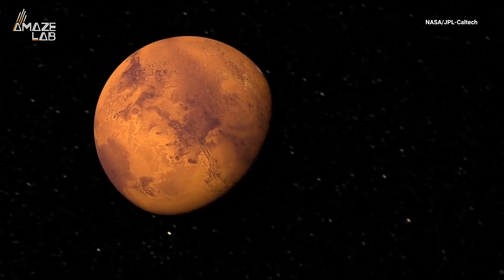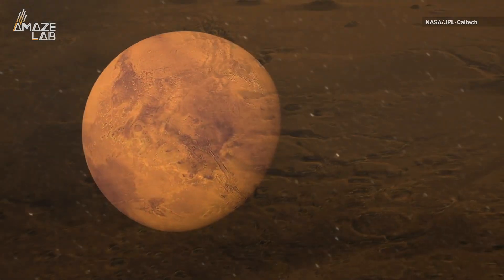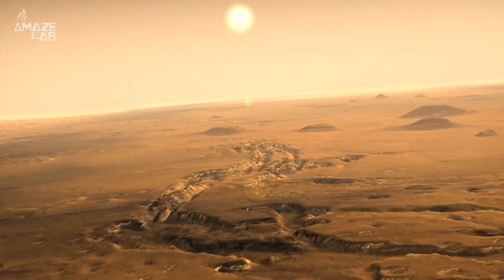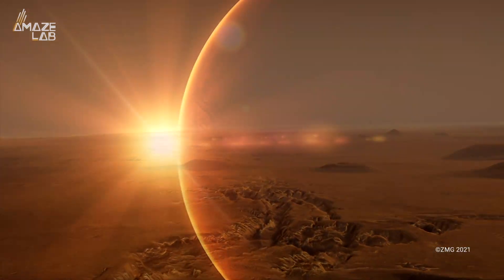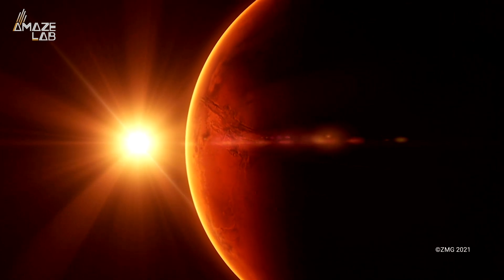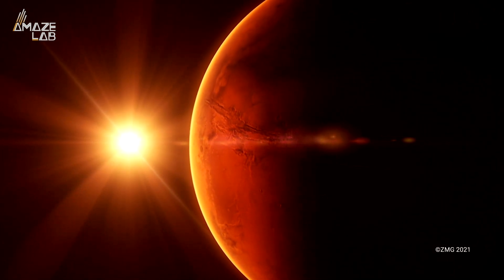To launch four people from the surface of Mars, 15,000 pounds of rocket fuel and 55,000 pounds of oxygen is needed. The BBC reports that instead of transporting this from Earth, NASA hopes to bring bigger versions of MOXIE to do the job.